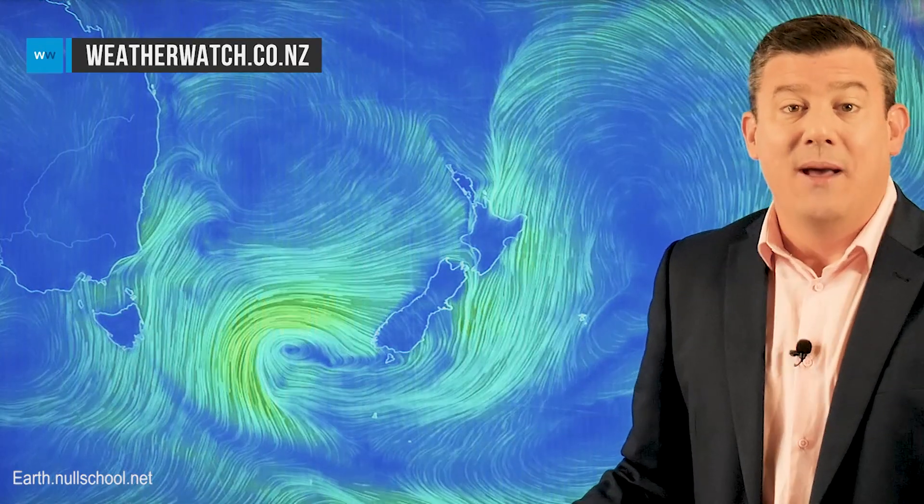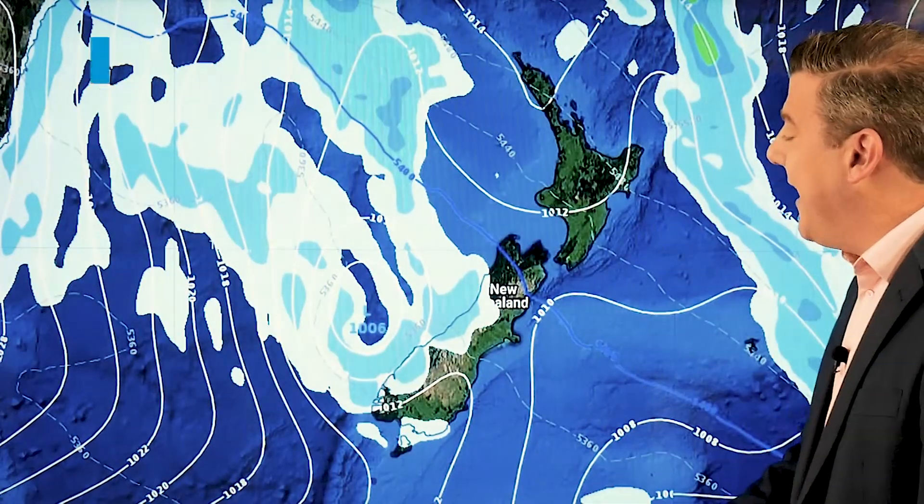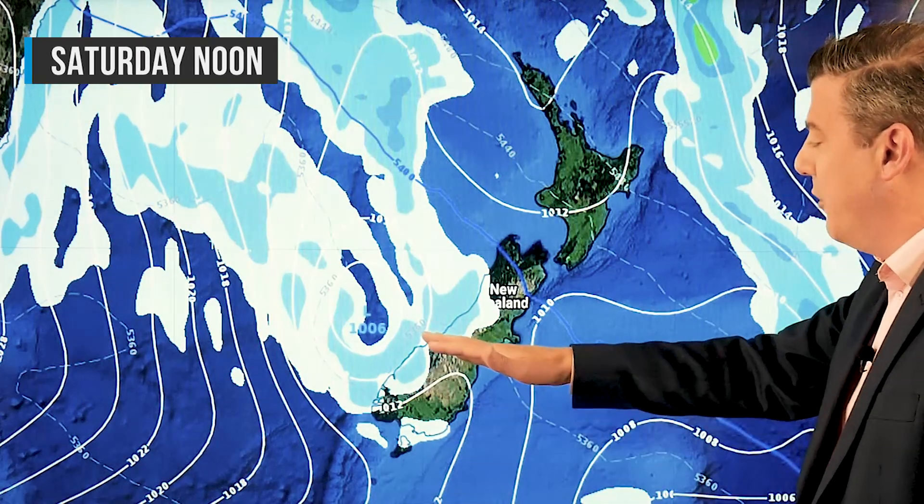Behind it we've got a little bit of low pressure and a colder change. It's this southerly that is about to move in, and it's going to drop temperatures nationwide by the end of the weekend. So Saturday, that colder airflow starts to move into the South Island — there's low pressure, a bit of rain on the west coast, otherwise dry.